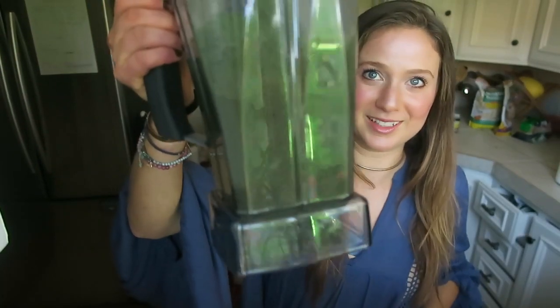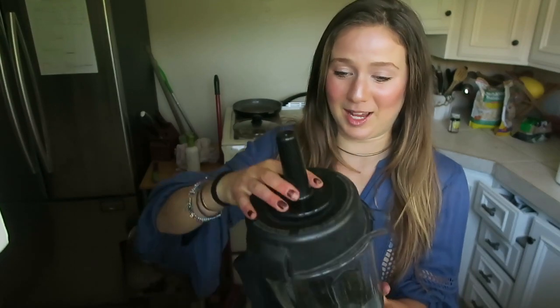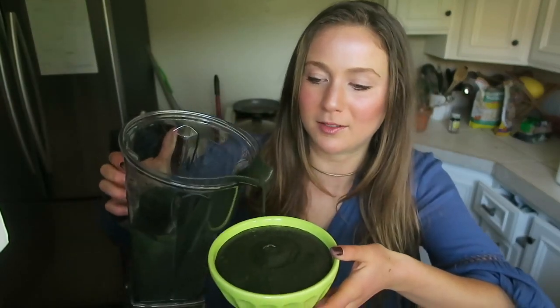I just finished blending this. Look at that dark green color. This is absolutely beautiful. This bowl is not big enough.